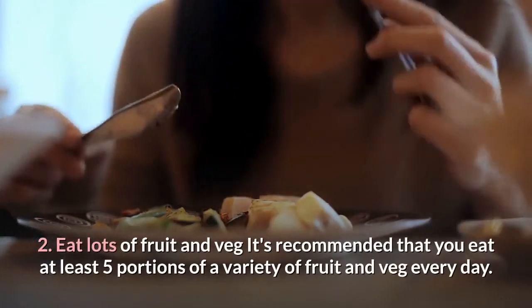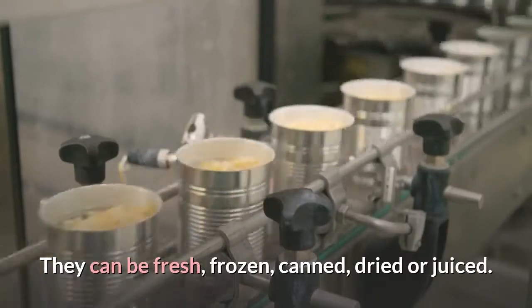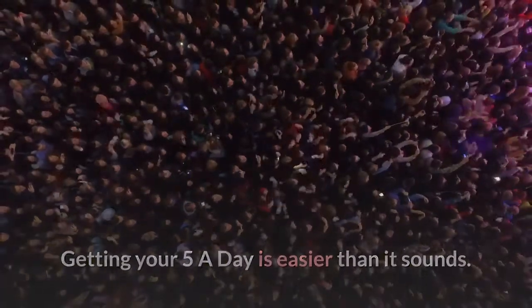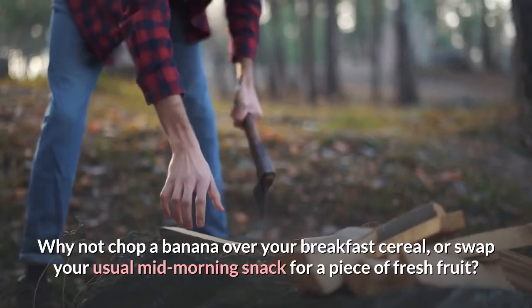Tip 2: Eat lots of fruit and veg. It's recommended that you eat at least five portions of a variety of fruit and veg every day. They can be fresh, frozen, canned, dried or juiced. Getting your 5-a-day is easier than it sounds. Why not chop a banana over your breakfast cereal, or swap your usual mid-morning snack for a piece of fresh fruit?